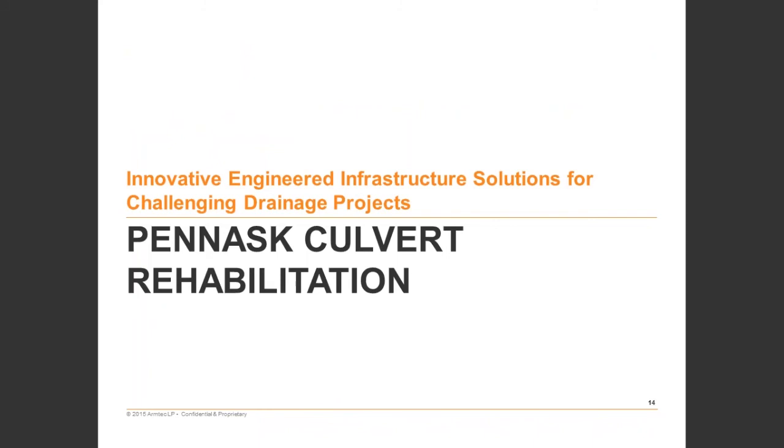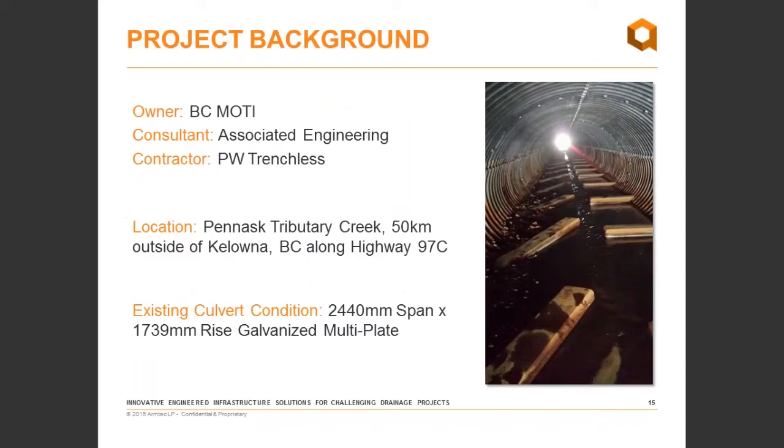The first case study is the Panath Culvert Rehabilitation — a project with the BC Ministry of Transportation and Infrastructure on the Panath Tributary Creek, about 50 kilometres outside of Kelowna along Highway 97C. It's a high-volume artery through the interior of British Columbia, not one we could easily shut down for standard replacement. For that reason, relining was selected. The existing culvert is a 2440 millimetre span, 1739 millimetre rise, multi-plate pipe arch that is galvanized and facing significant corrosion.